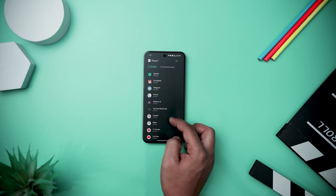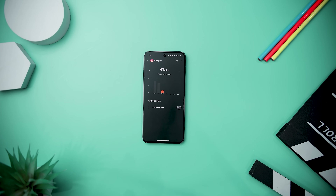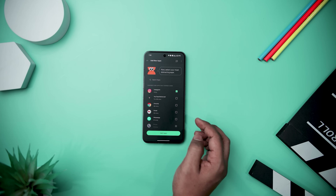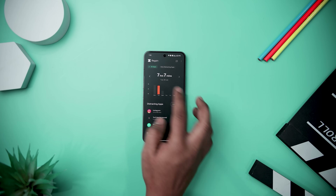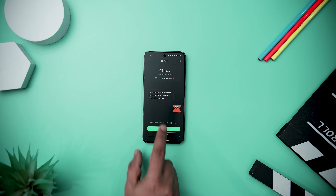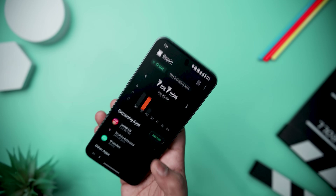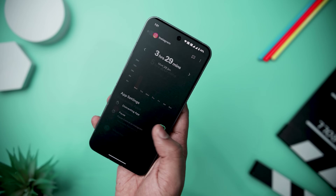The next app on our list is called Regain, which offers a refreshing approach to tackling the modern challenge of excessive screen time. In an era where individuals spend an average of 7 hours a day on smartphones, it emerges as a mindful solution to empower users in making conscious choices about their digital engagement. It transcends the role of a typical app blocker by providing guided usage with smart nudges that encourage conscious decisions about screen time, blocking accidental social media app openings, and allowing users to set specific time boundaries for app usage. It also provides deep insight into screen habits, fostering a more balanced and fulfilling digital life.